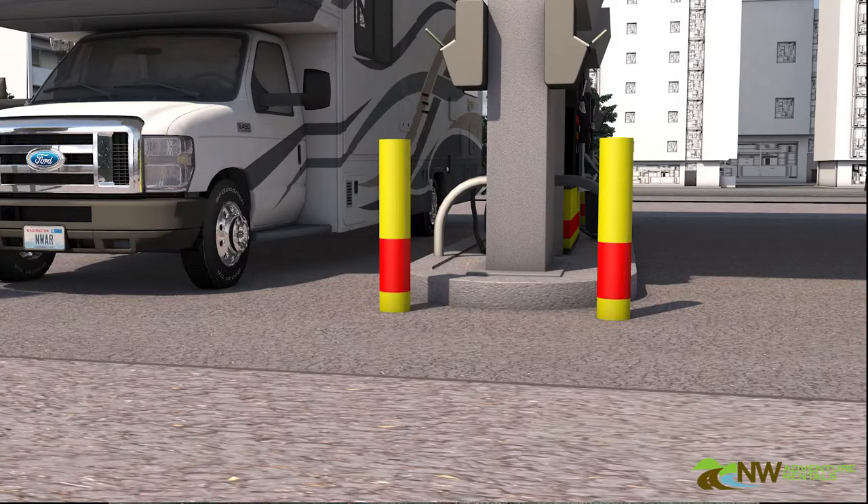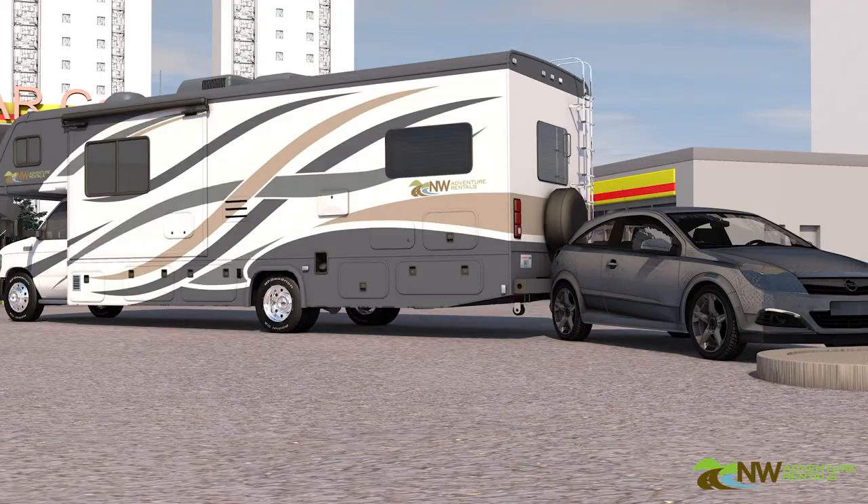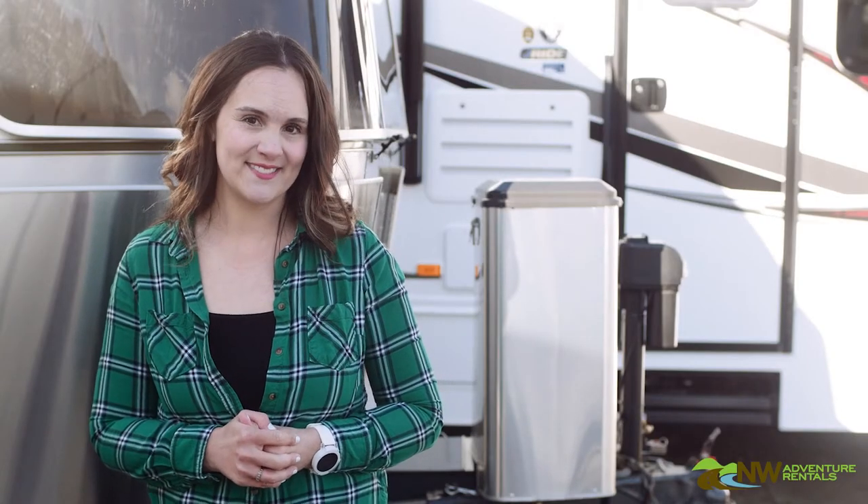The vast majority of damage incidents in RVs occur as a result of bumping into stationary objects, usually that giant post at the end of a gas pump. Other objects might include signposts, parked vehicles, or those rocks and logs they use to mark the edge of your campsite.